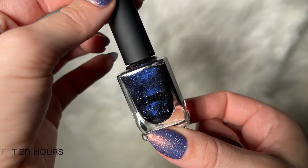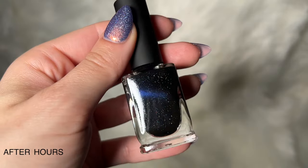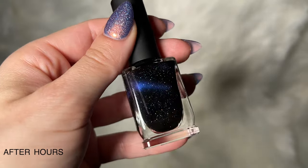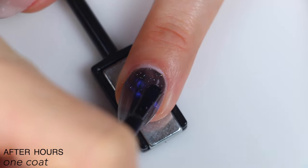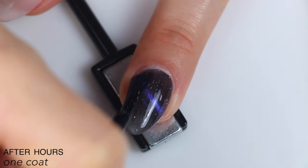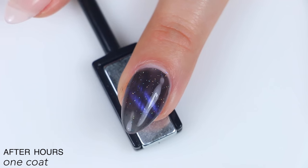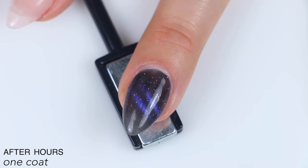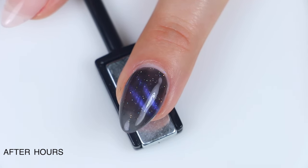The next polish is called After Hours, and this is a black-based deep blue magnetic with holographic flakes. Since these are pretty much all the same finish with very few differences in between, I might end up blowing through these kind of quickly. This one covered really nicely — really strong magnetic and really good coverage from the black jelly. Built up really nicely in two coats, covered completely.